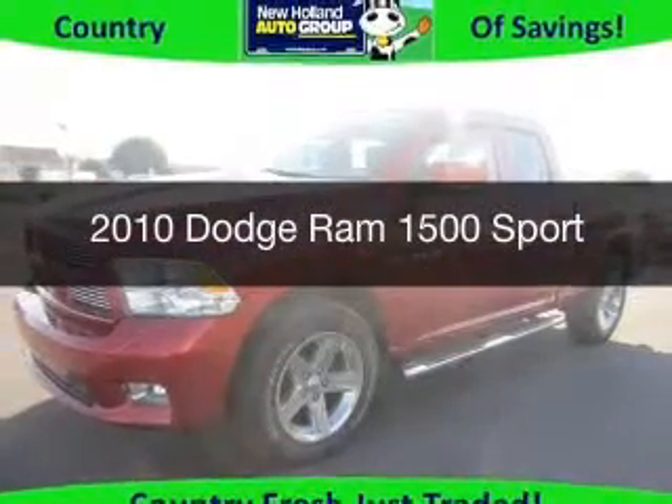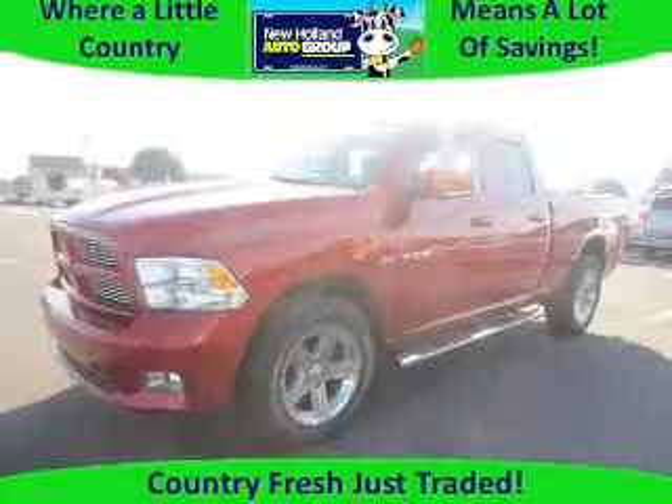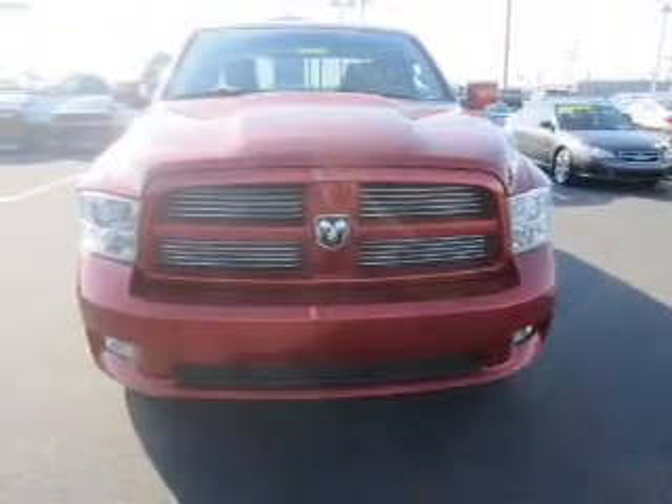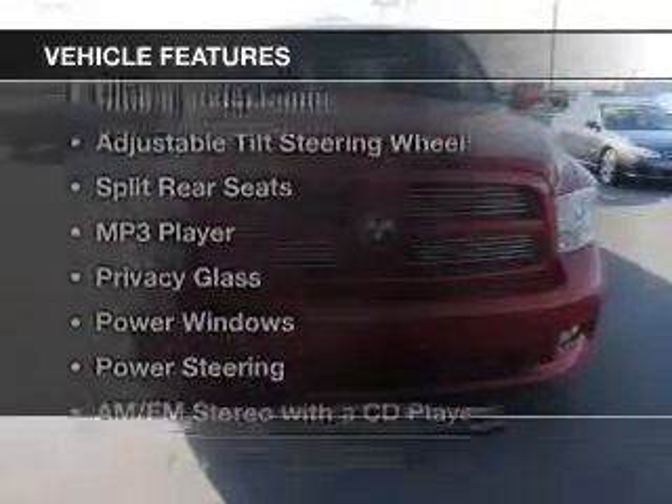This is a used 2010 Dodge Ram 1500, powered by 4-wheel drive, a 5.7-liter 8-cylinder engine, and an automatic transmission.